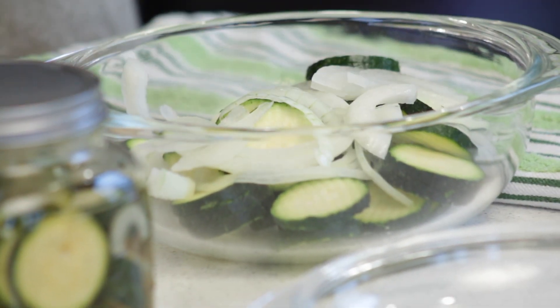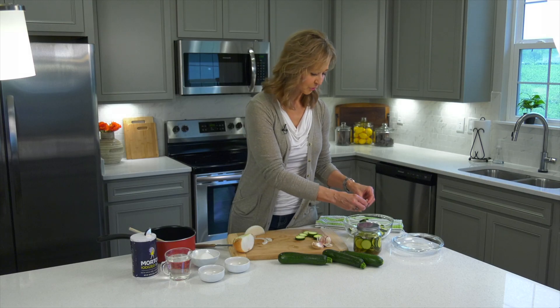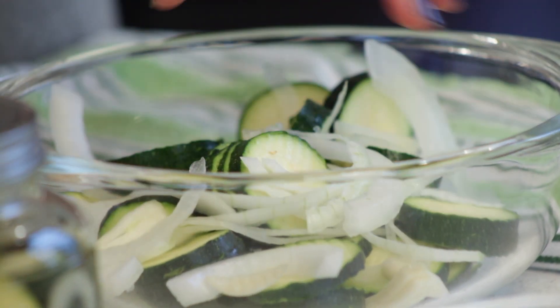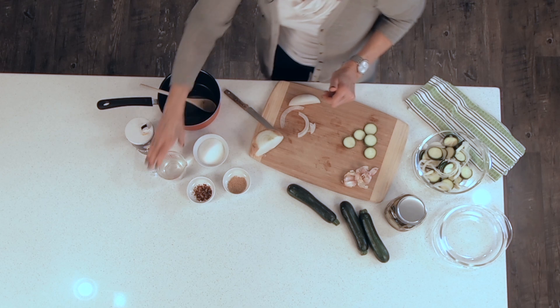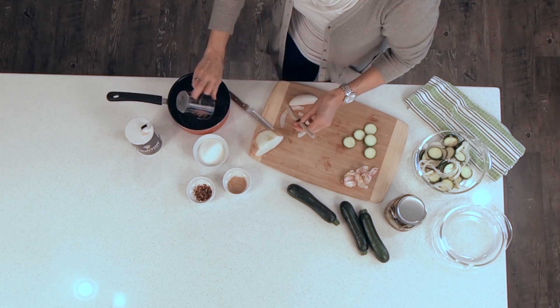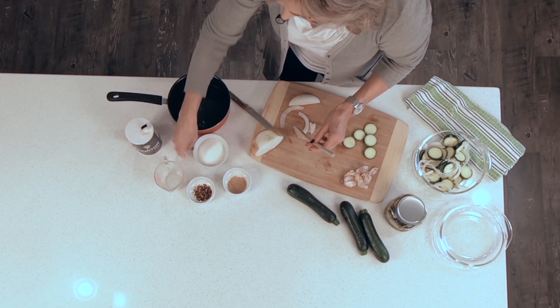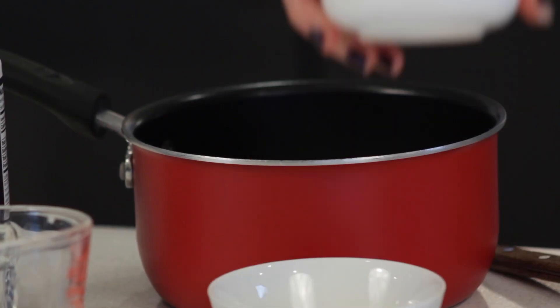The last ingredient is garlic. I like to use three cloves of garlic, but if you want more or less, this is where you can use your own preference. So we put that all in a glass bowl, and now here comes what I call the sweet sauce. You can use any kind of pickling liquid you've used for other recipes, but I have a sweet and spicy version. We first start with a cup of white vinegar — add that to your saucepan — followed by half a cup of sugar and a teaspoon of mustard seeds.